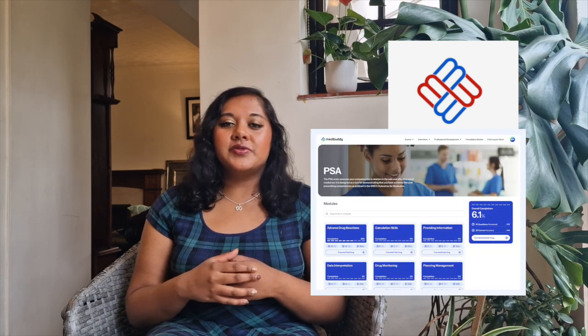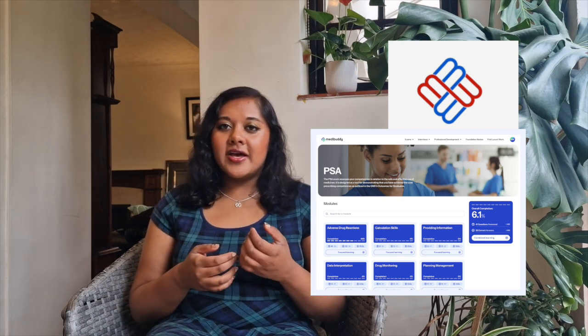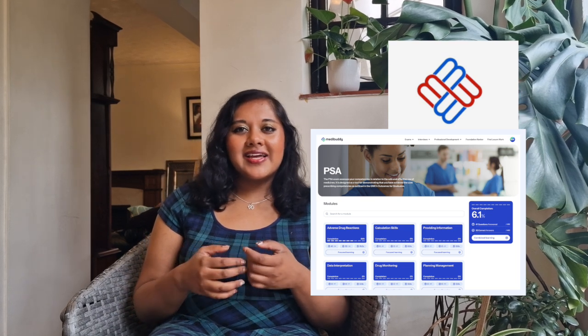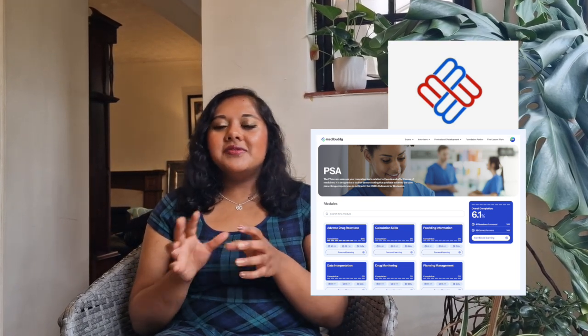I then went to MediBuddy because I'd heard others recommend it. It had a lot of questions, which was good since I just wanted to get through more practice. I started it about one month before my actual exam, but the AI they use is quite glitchy so I got lots of repeated questions and the website was a bit clunky — it wasn't my favourite resource, not gonna lie. Those were all the question banks I used.